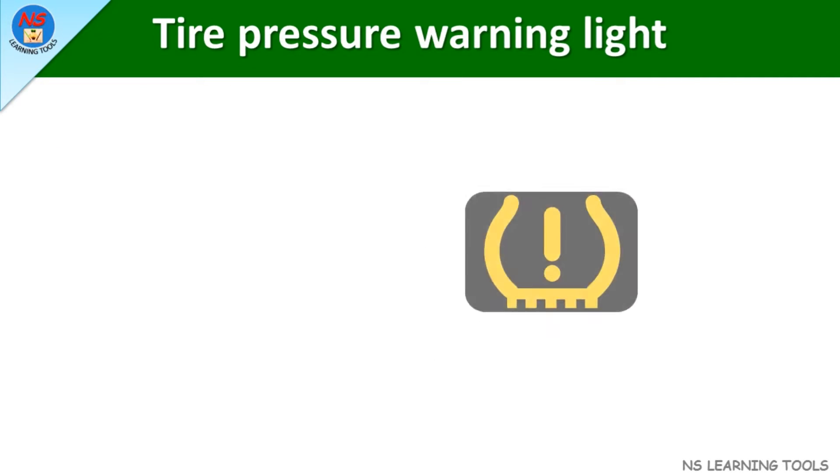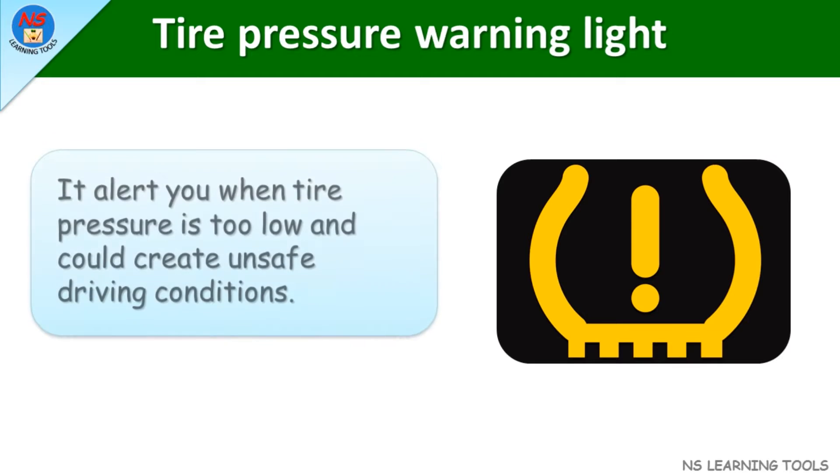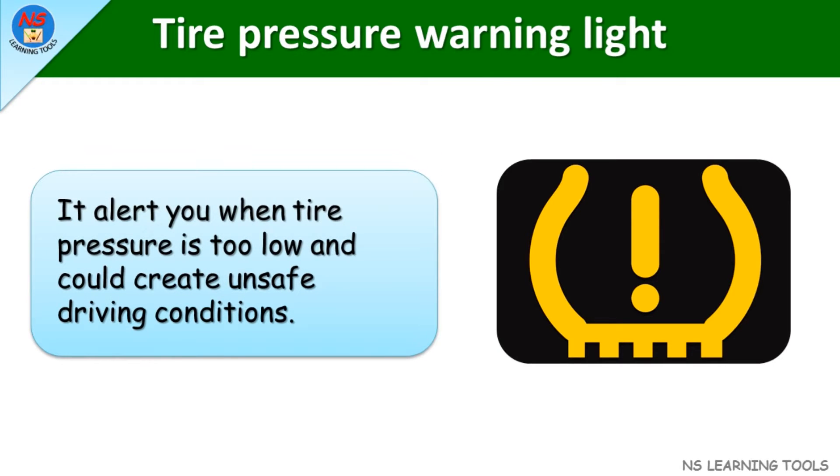Tire pressure warning light. It alerts you when tire pressure is too low and could create unsafe driving conditions.